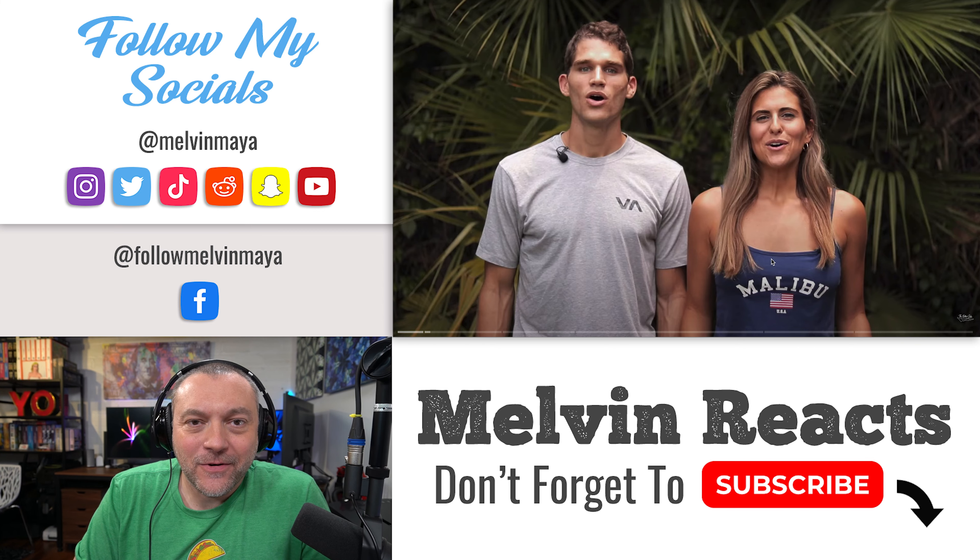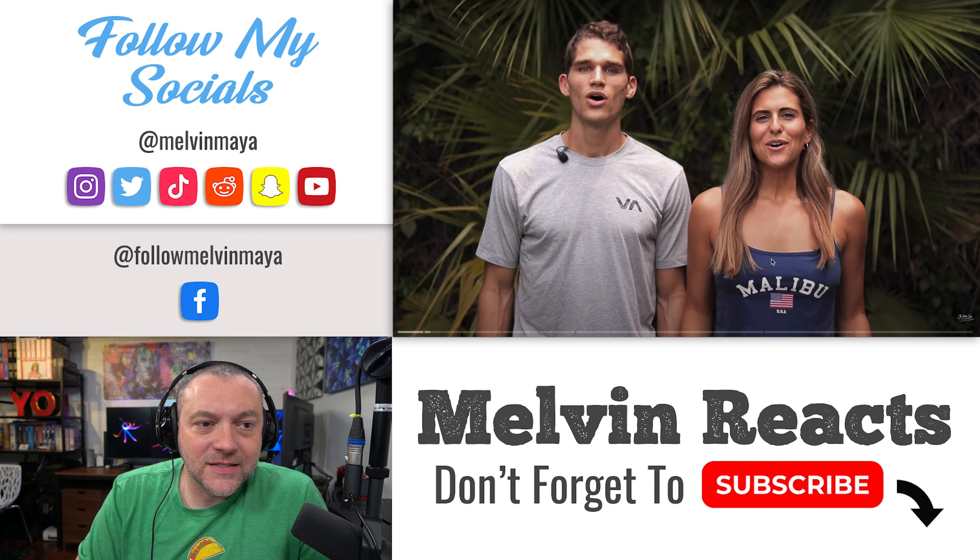What's going on guys, it's time for another reaction video and this one is coming from the YouTube channel Ian and Anna. So if you guys like this video make sure to go check out Ian and Anna's YouTube channel and give them a subscribe. This is going to be one in the Philippines: a Cebu travel guide, top six things to do in Cebu. Let's get into it.